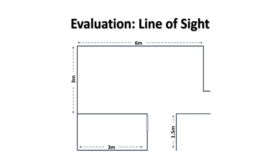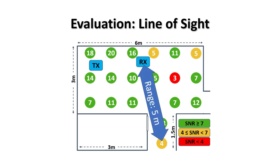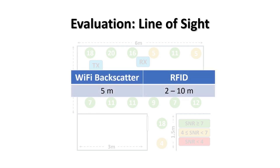We conducted our experiments in a house, placing the Wi-Fi transmitter and receiver about two meters apart. In this line-of-sight experiment, we placed the tag in 20 different locations. Each circle indicates the location of the tag and the number inside is the SNR of the tag measured at the receiver. The results show that in most locations the SNR is strong, and the maximum range is 5 meters — the distance from the tag to the nearest Wi-Fi device. The range of RFID in line-of-sight scenarios varies between 2 and 10 meters, but only if the tag is directly in front of the reader due to directional antennas. So our 5-meter range is comparable to RFID in this experiment.